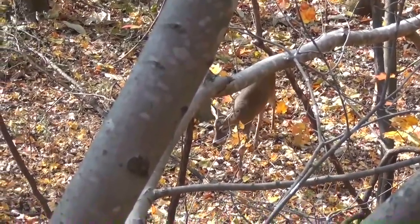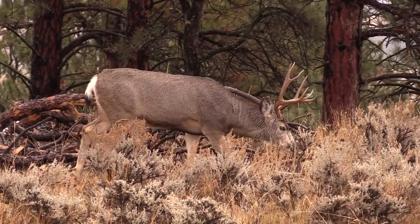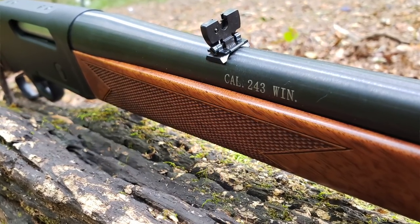You always want to get as close to that deer as you possibly can, but sometimes the deer are stubborn and they go exactly where you don't want them to go. So you're going to have to reach out even more in caliber. If you're looking for some long-range accuracy but you don't want a lot of recoil, may I suggest to you the .243.